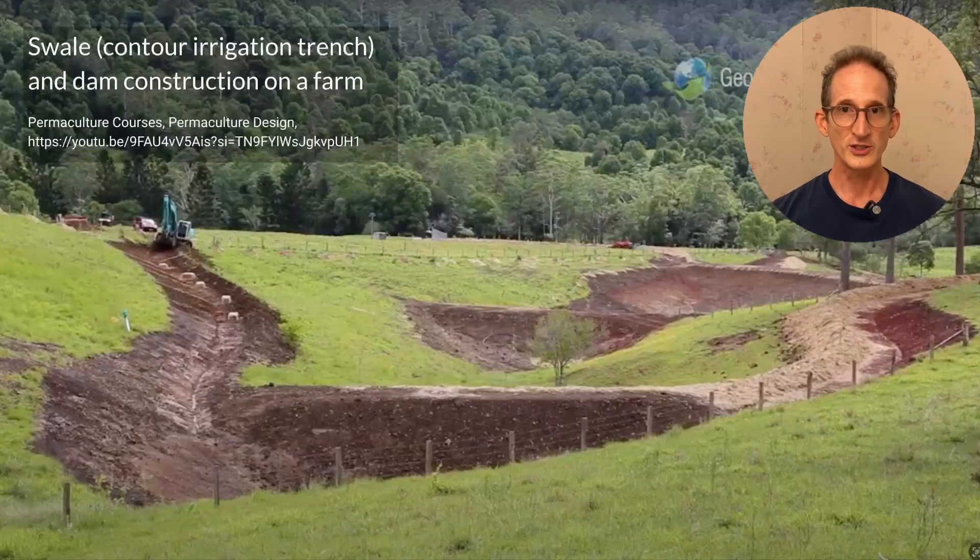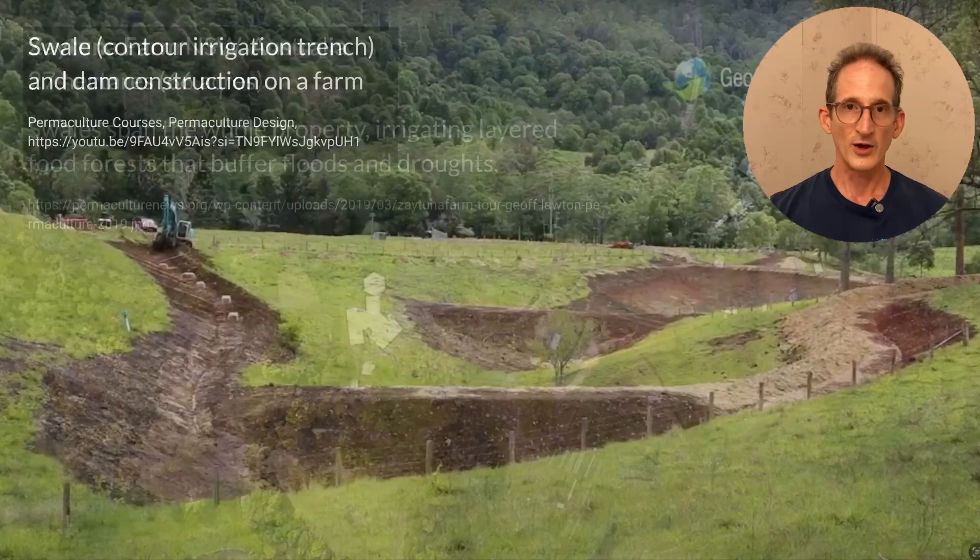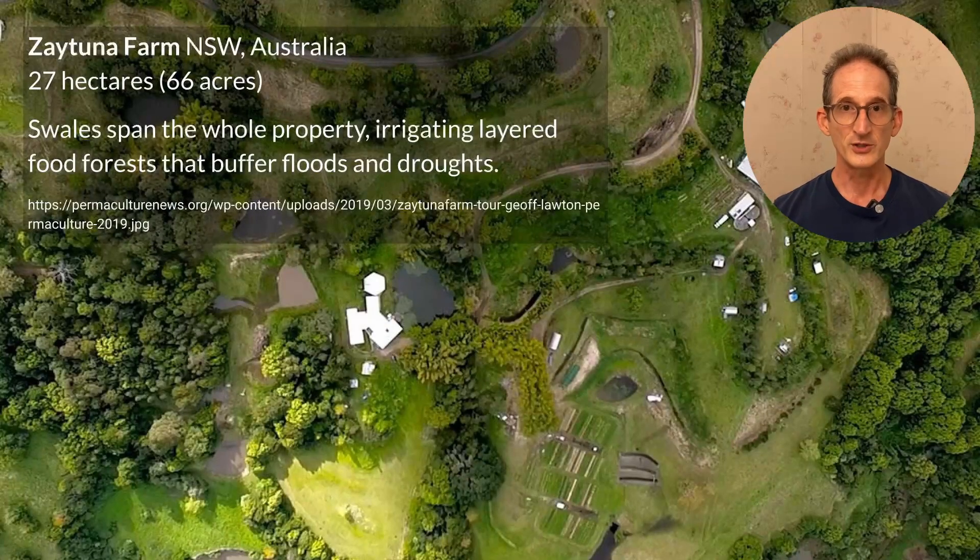Swales don't just store water in dams and ponds. They also work with tree systems to store water in the landscape. This is Zaytuna Farm in New South Wales, Australia, a 27-hectare, 66-acre permaculture site operated by Jeff Lawton, one of the premier permaculturists of our time. As a quick reminder, permaculture stands for permanent agriculture — the idea being to create agricultural systems that use the principles of natural ecology to produce permanent food and water abundance for human beings.